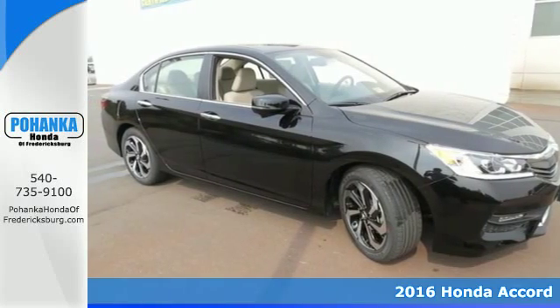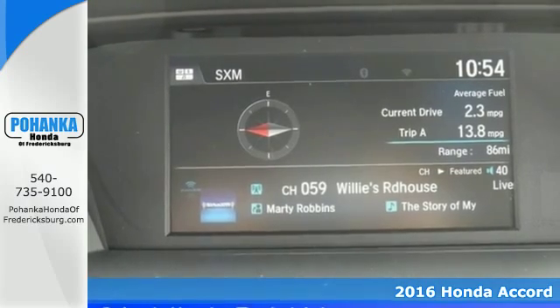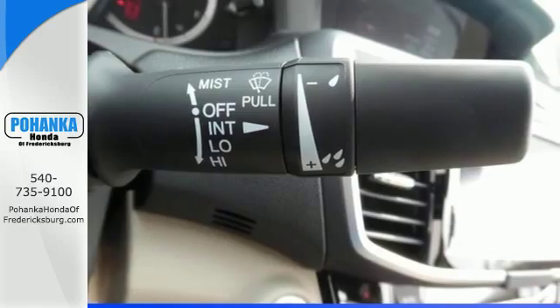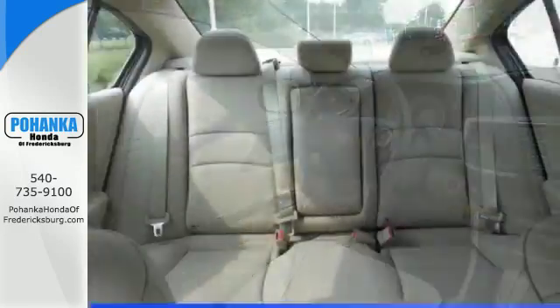It's a 2016 Honda Accord. The updated styling is dignified, exquisite and will prompt double takes each and every day. The refined look includes elegant redesigned rear tail lights and a restyled front end that suggest a much higher priced vehicle.